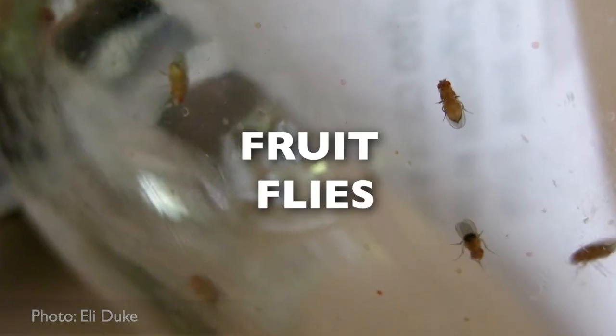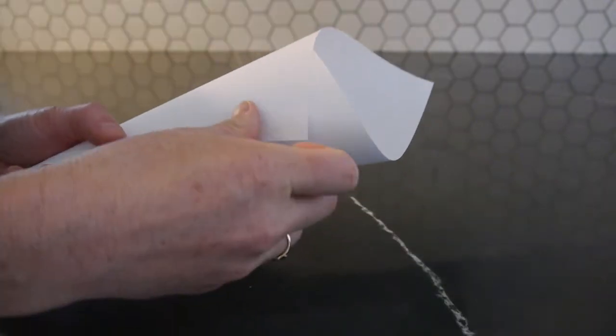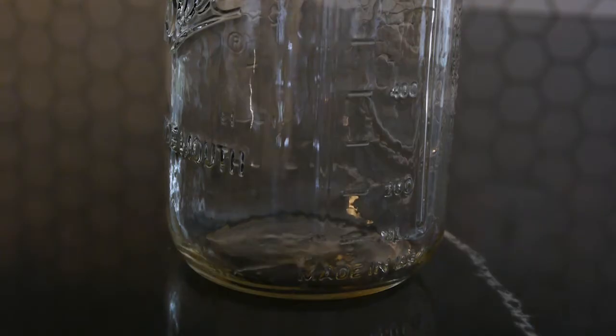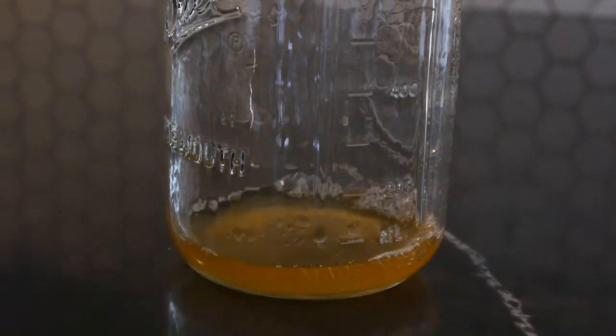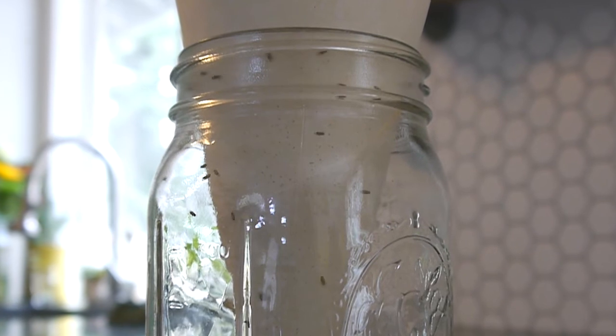Fruit flies. Make a cone with a sheet of paper and tape it in place. Pour a few tablespoons of wine or apple cider vinegar into a wide mouth jar. Add the cone. The fruit flies will fly inside and be unable to escape.